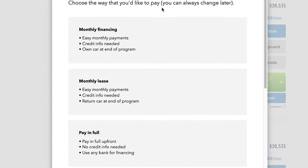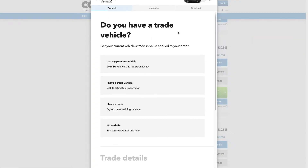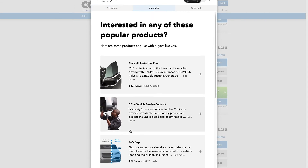You can choose to finance, lease, or pay for your vehicle in full. Trading in? You can even add the value of your trade-in right into your purchase options, all from the convenience of your home. Create the payment that suits you best while factoring in savings programs like our Conicelli Protection Plan, Gap Safety Insurance, and more.